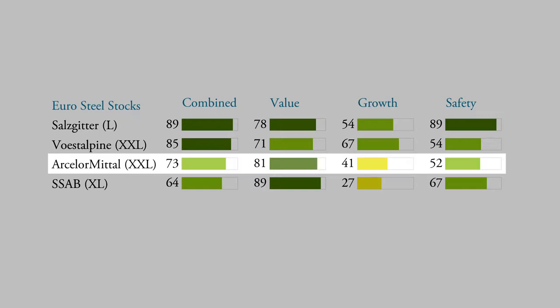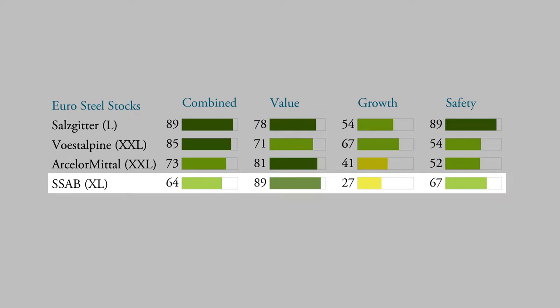And finally there is SSAB, formerly called Swedish Steel, so it's a steel producer from Sweden. They have really good value ranks, and you know I like value — it means I buy things cheaply.